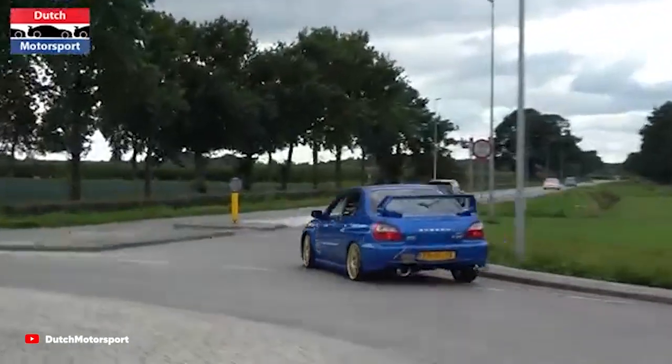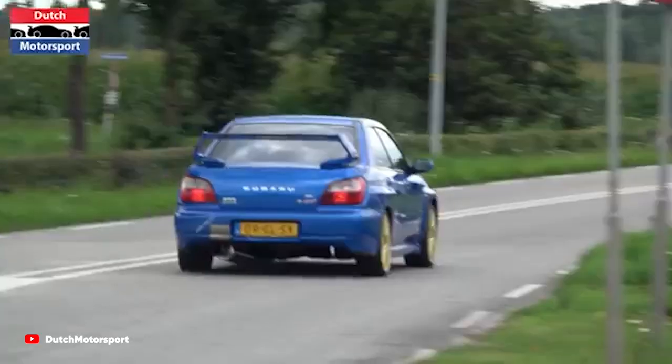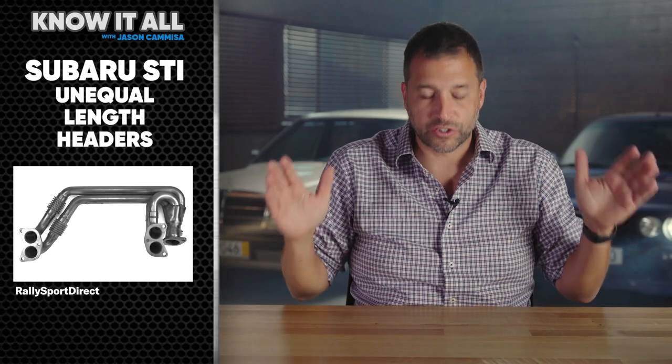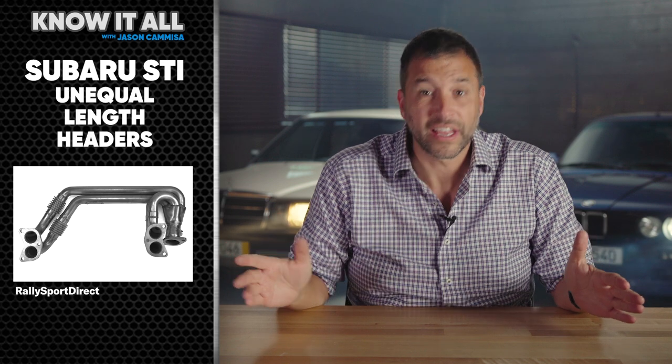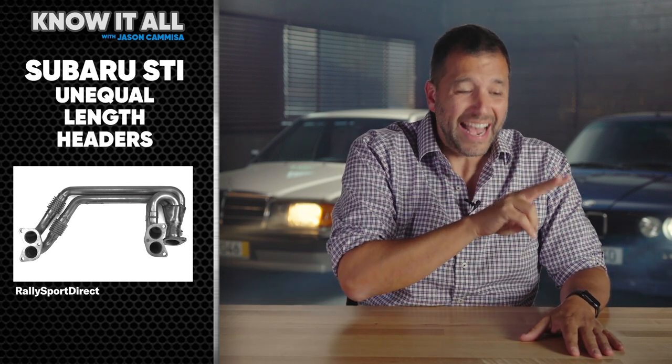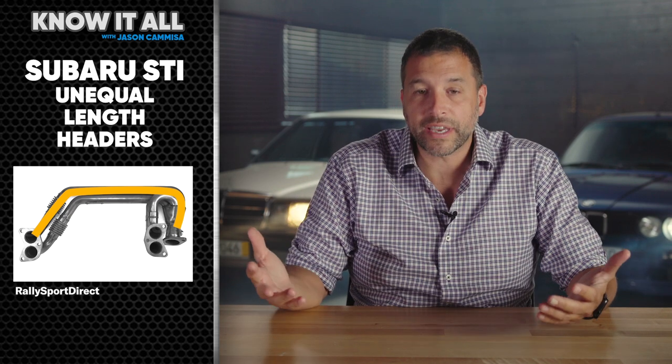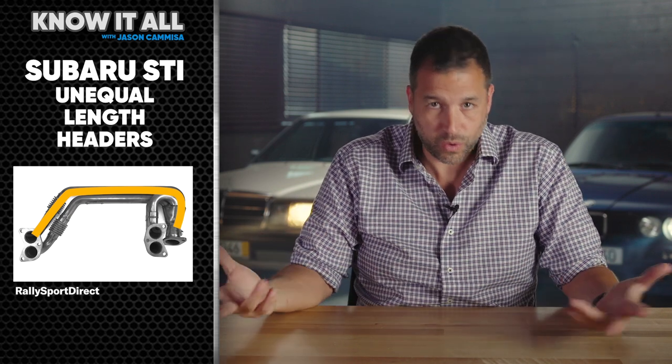If the distance for some of the cylinders is longer than others, then you get an STI — the Subaru kind. The STI is notorious for its dramatically unequal length header. The exhaust for two of the cylinders has to travel literal feet farther than the other two, and that's what gives it its distinctive warble.